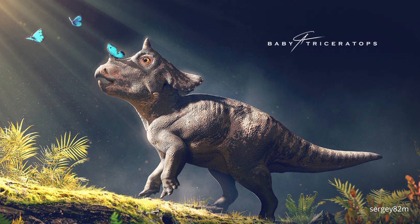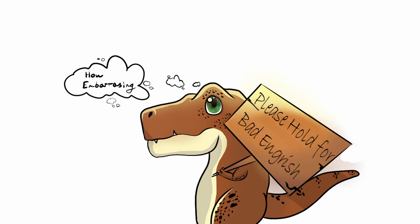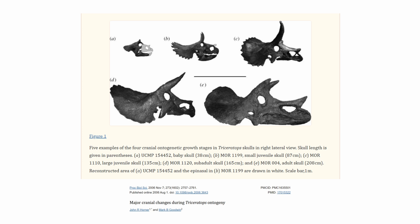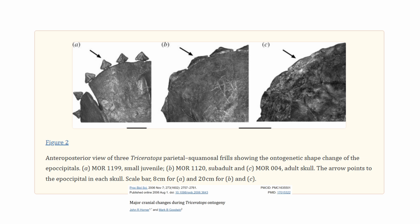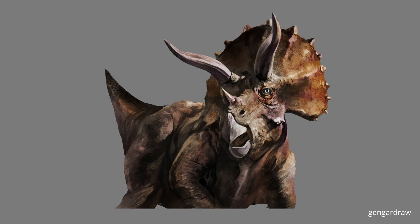Juvenile members had posteriorly directed post-orbital horns and delta-shaped epioccipitals — the triangular bumpy things that artists put on the frill. The recurvature of the post-orbital horns from posterior to anterior, or forward-facing, signals adulthood and sexual maturity. The pronounced epioccipitals recede with age, creating a smooth edge along the frill, meaning many artists actually depict a sub-adult Triceratops in their drawings, likely taking inspiration from Jurassic Park.